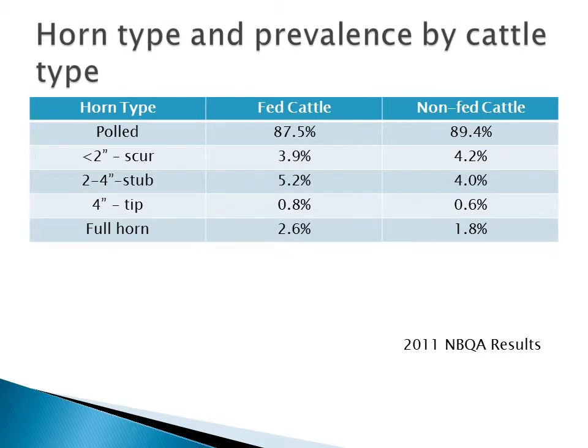This table breaks down the horns that are seen. The polled category is close to 90% in both the fed and non-fed cattle categories. Going down the table, we see increasing sizes of horns: less than 2 inches is a scur, 2 to 4 inches is a stub, 4 inches is a tip, and then a full horn at the bottom. Less than 3% of the fed cattle had full horns.